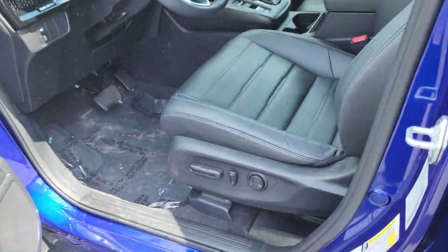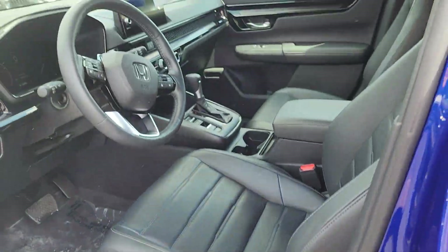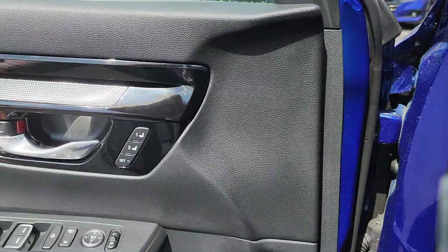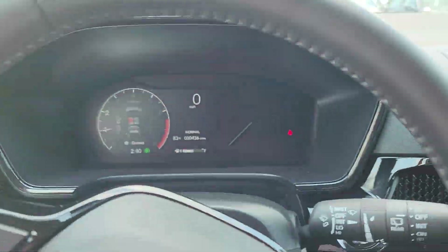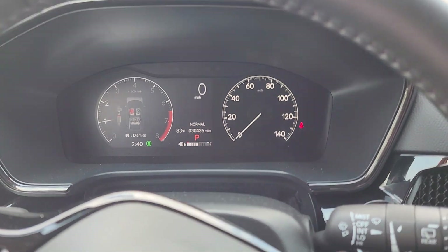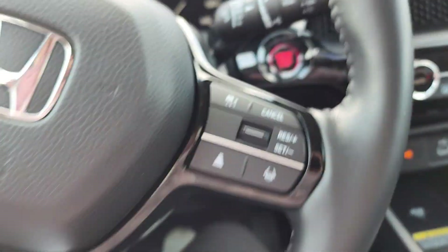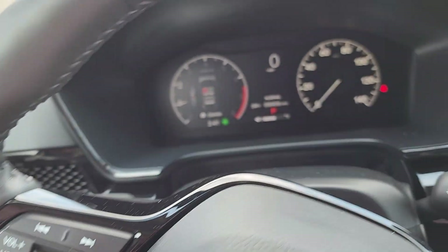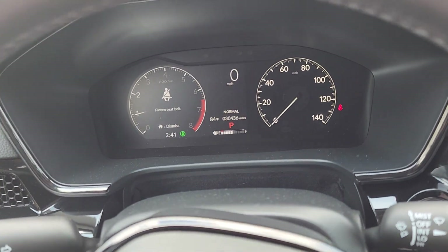Blind spot monitoring. Two-position memory seating. It's set up with remote start. There's your lane keep assist and adaptive cruise control. That home button there — you can change the different views of what you see on the dash.